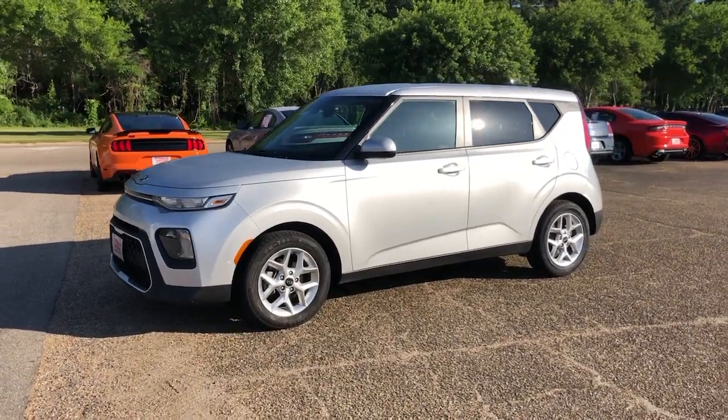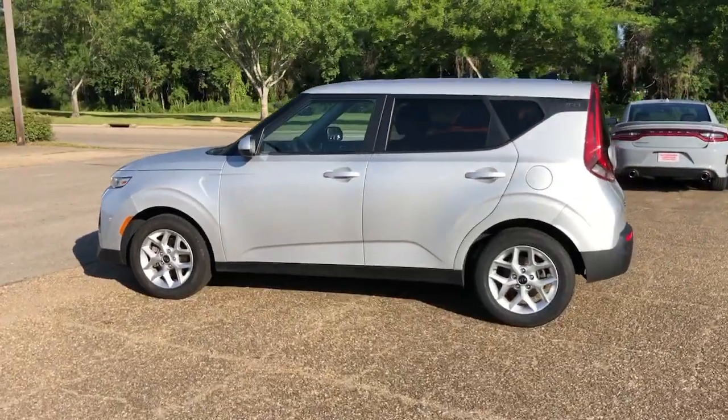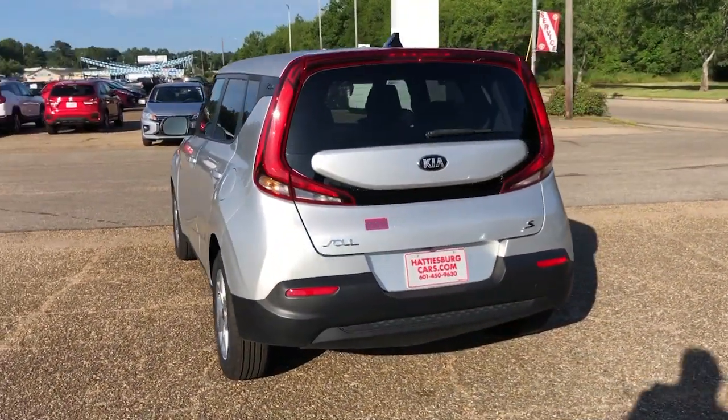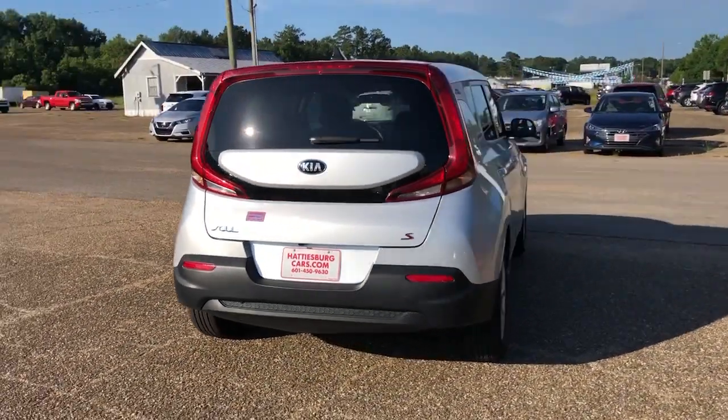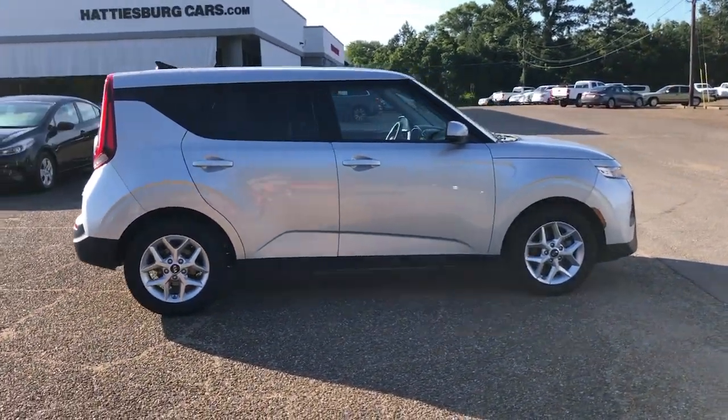Picture yourself in the 2021 Kia Soul. This vehicle is an outstanding buy with fewer than 70,000 miles on the odometer. Drive your own unique sense of style in this iconic Soul, the spirited subcompact crossover SUV that's daringly different.